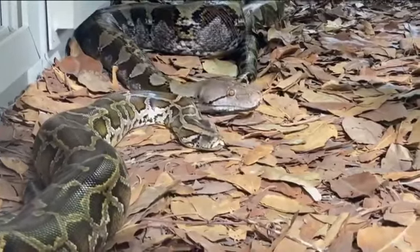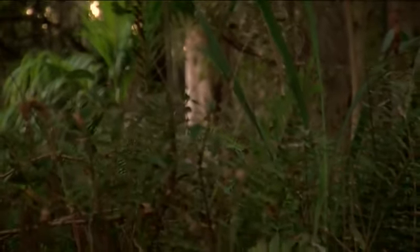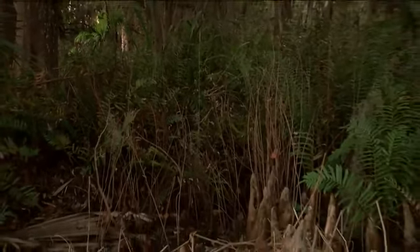An expert from FGCU says the guidelines would be similar to what the Health Department uses for certain fish. 60 different species of marine fish have some kind of consumption advisory. He says if this ends up happening, he doesn't know if it's going to have a significant effect on the python population, but every little bit helps.